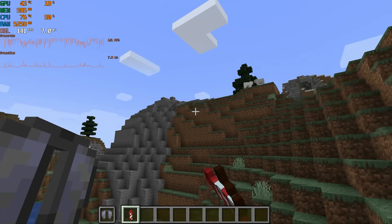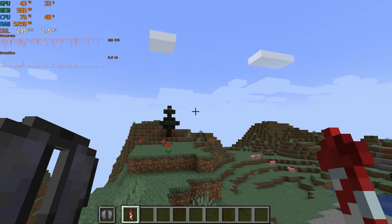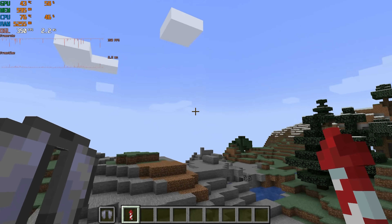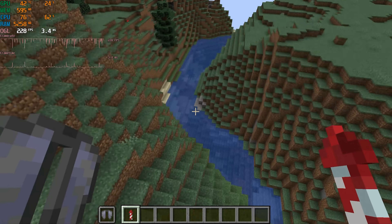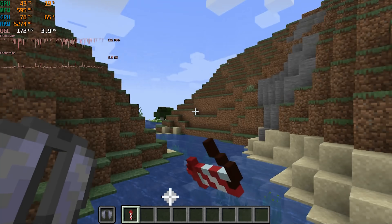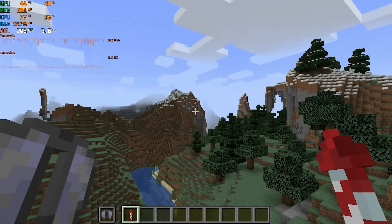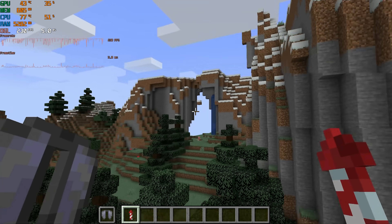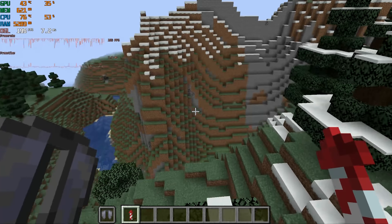Next up is Minecraft, which I tested with fast graphics and a 10-chunk render distance. I hopped into creative mode and flew around with an Elytra to test the game. I saw an average of 211 FPS with 1% lows of 55. Even though the 1% lows looked pretty bad, the game didn't feel stuttery at all and was overall smooth. For a lot of these games, I would recommend locking the frame rate a little below the average, which should help smooth things out.